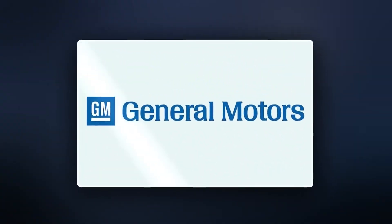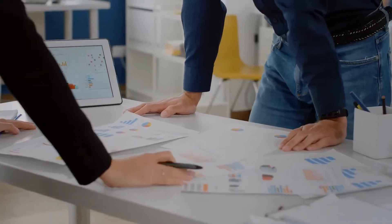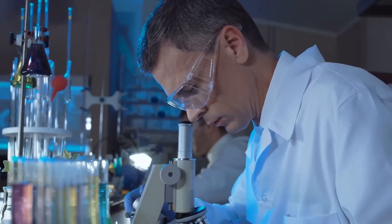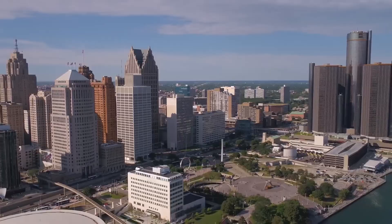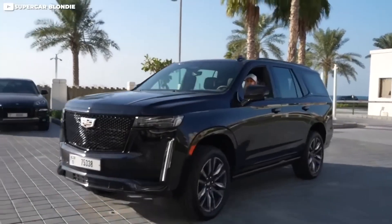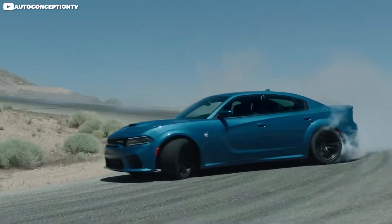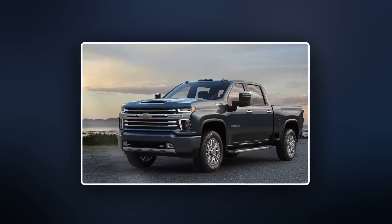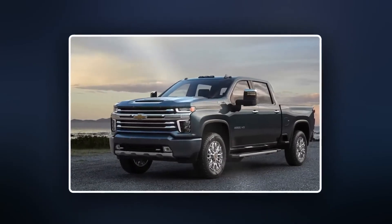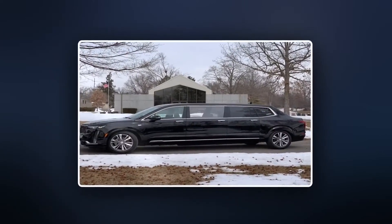General Motors fulfilled the commission for the new presidential mobile fortress. The Beast was built by a specialized research and development arm of their branch in Detroit. Even though the Beast is designed to look like a Cadillac, keeping in tradition with the majority of the previous Beasts, it has next to nothing in common with the mass-produced sedan. This Beast is essentially a heavy-duty General Motors truck, the Chevrolet Kodiak, designed to look like a stretch limousine version of the Cadillac XT6 sedan.